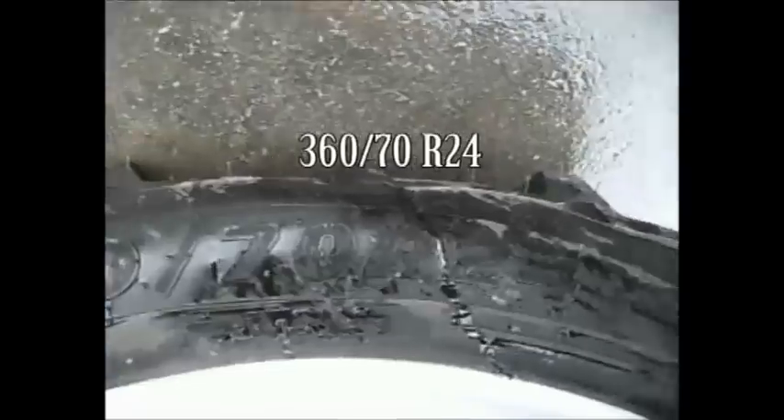Front tires here are 360/70 R24s. Rear tire is 480/70 R24.